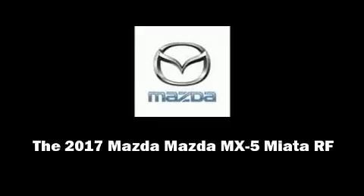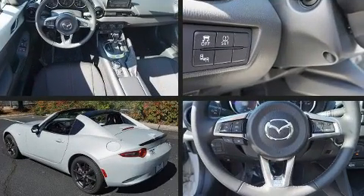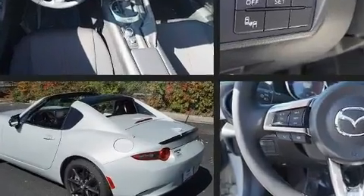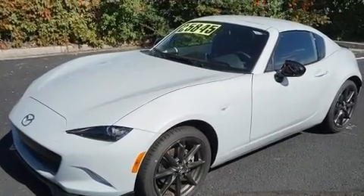You can expect a lot from the 2017 Mazda MX-5 Miata. This two-door, two-passenger convertible is ready to drive off the showroom floor. Mazda made sure to keep road handling and sportiness at the top of its priority list.